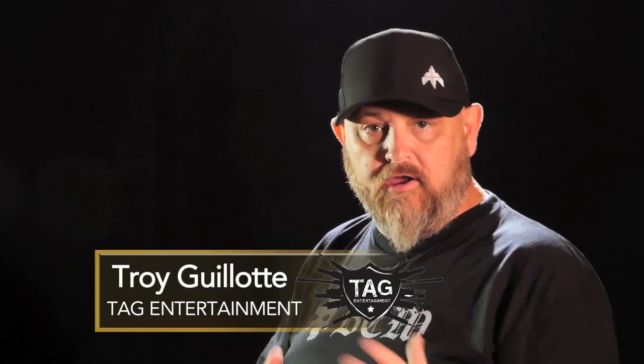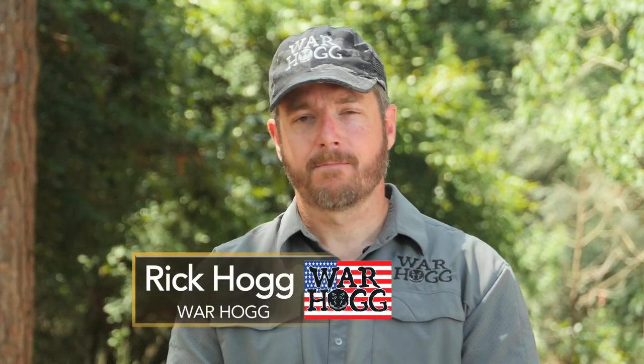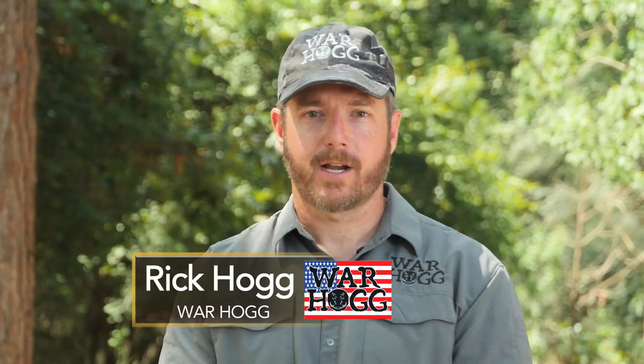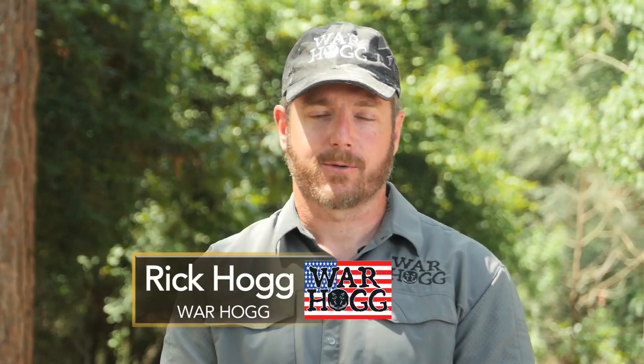All right shooters, in this episode Rick Hogg and Duco are going to be talking about room clearing with a canine. Rick Hogg with Warthog Tactical here — we're down in Mobile, Alabama at their police training facility, and we got a smoker today.